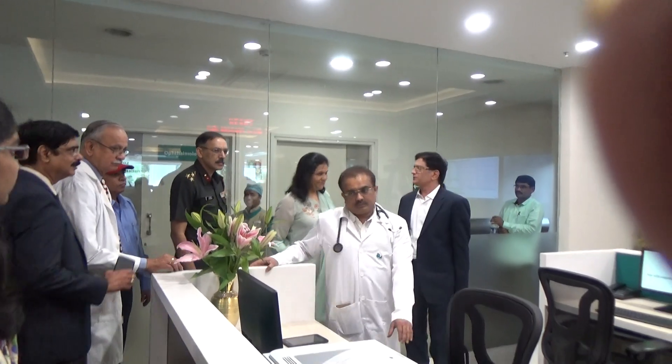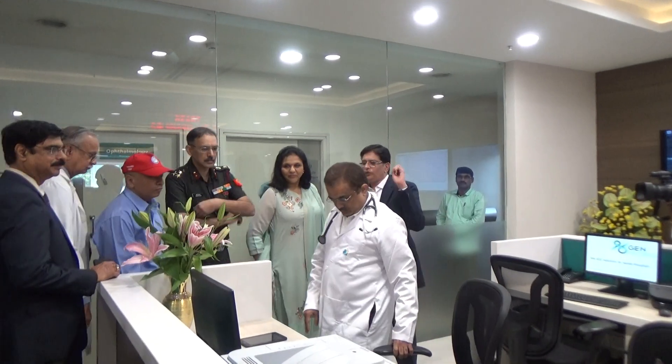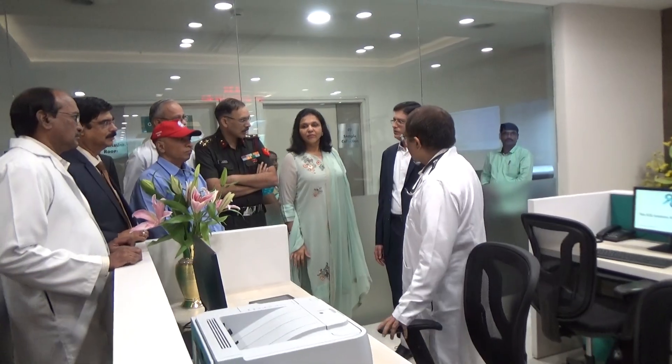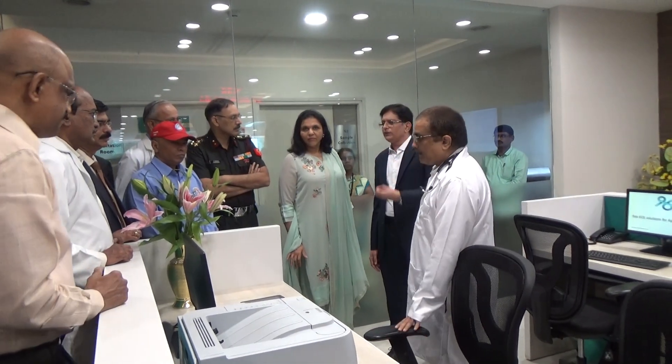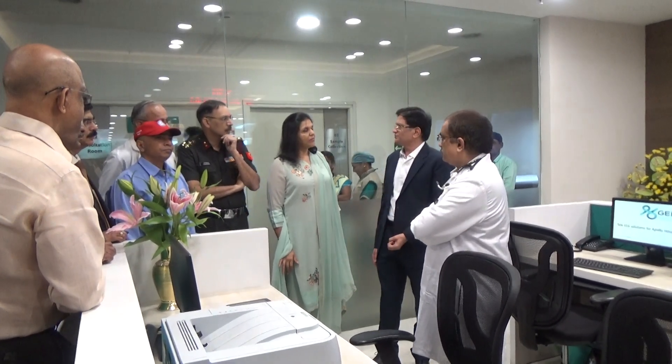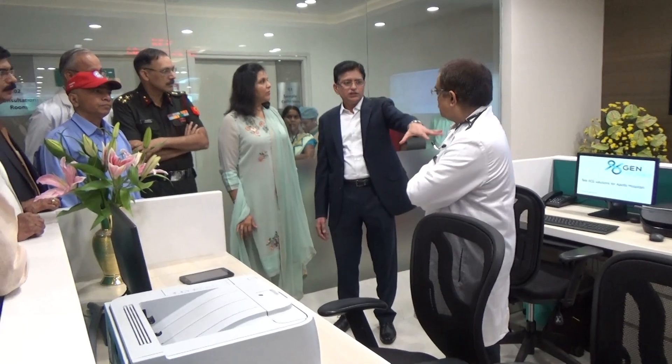We have four command centers and we are connected right now to almost 25 to 30 centers. And these 30 centers, we are almost going to 35 to 40 PCGs every day. And these are great communities.